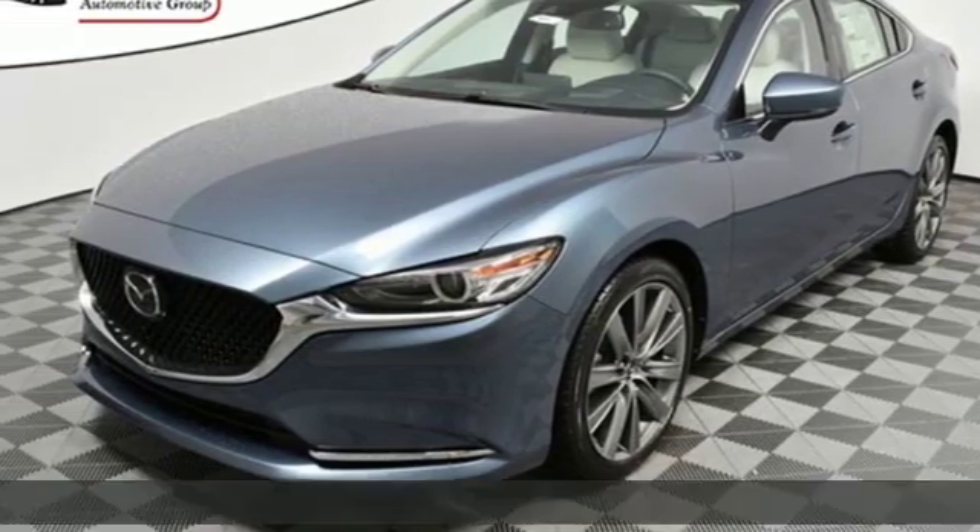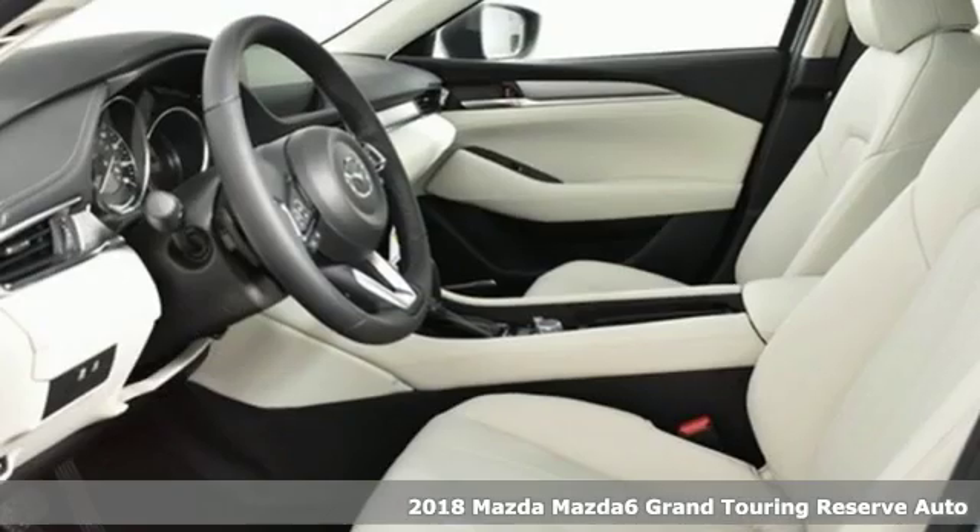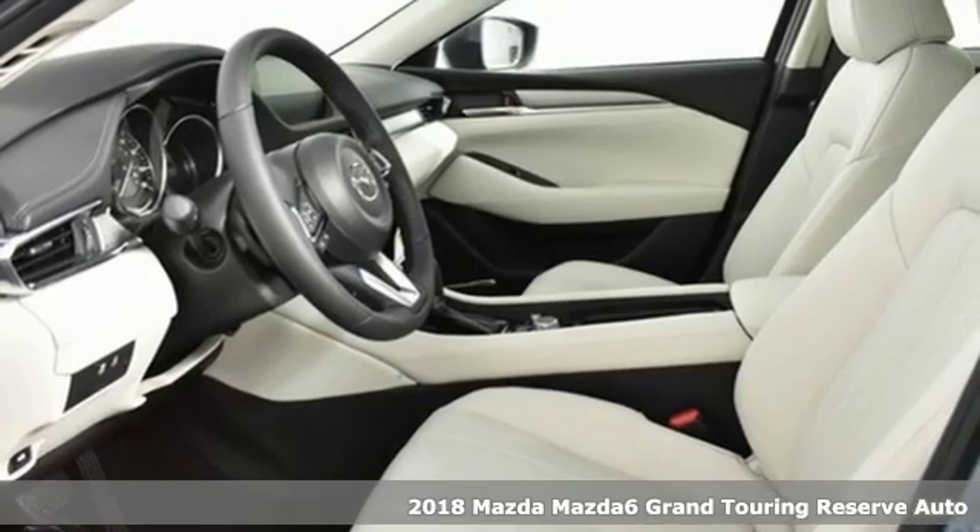Here's a new 2018 Mazda 6. With Mazda, driving's what matters most.